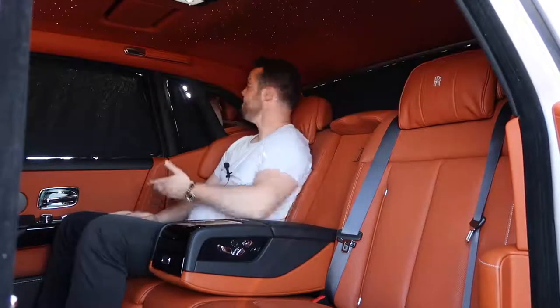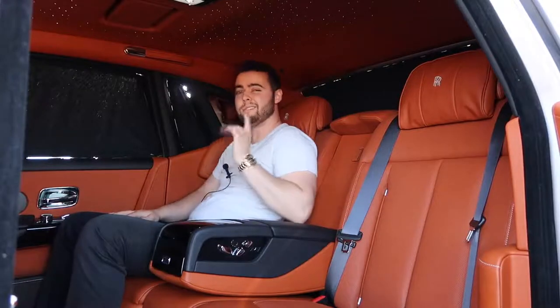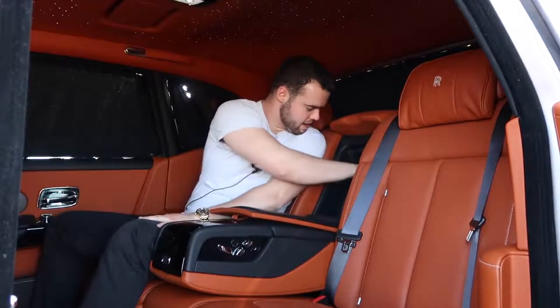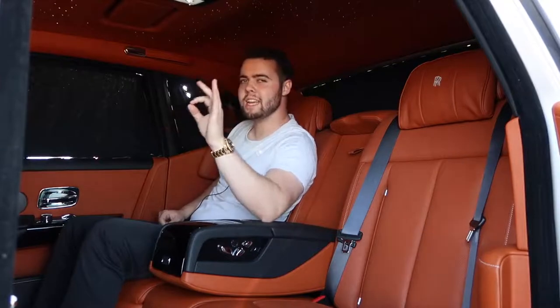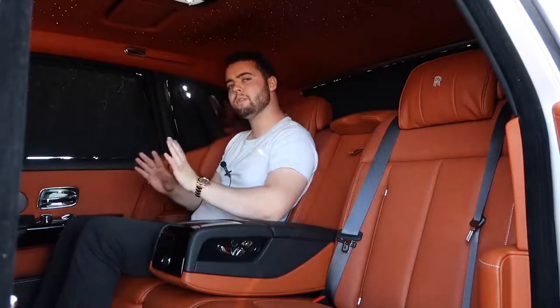Spectacular. There are even mirrors located in the C-pillars so you can stare at yourself. And in the center console, we have champagne flutes and a cooler to hold a bottle of champagne.